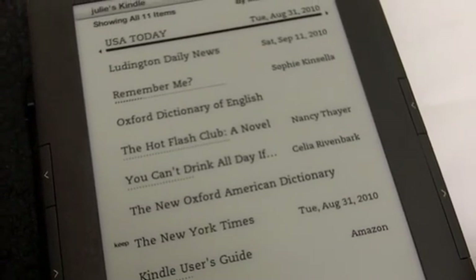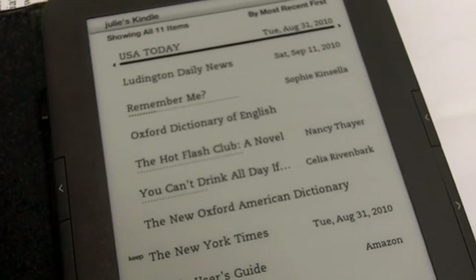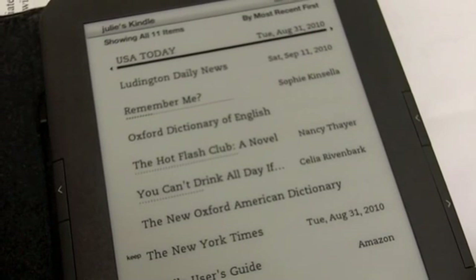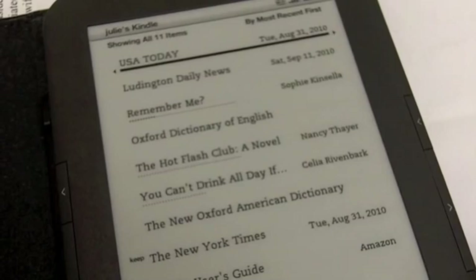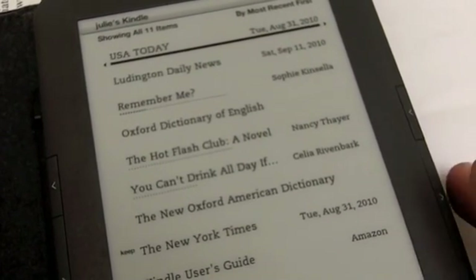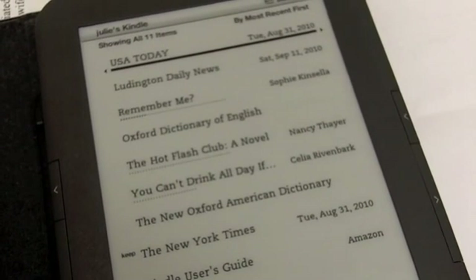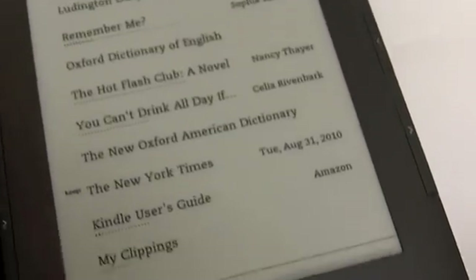I'm going to try to run through a quick demo of how to get the e-editions of the Ludington Daily News, Oceana's Herald Journal, and White Lake Beacon on either a Kindle or a Nook. I don't have a Nook, so I'm not exactly sure how that works, but the process should be about the same.